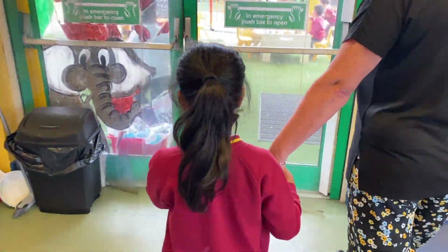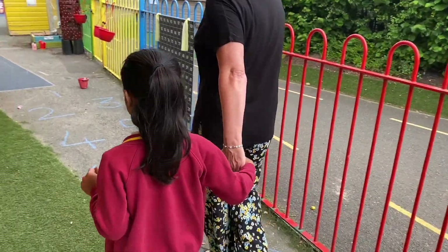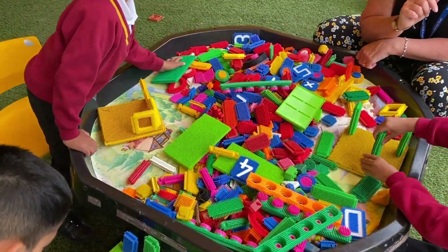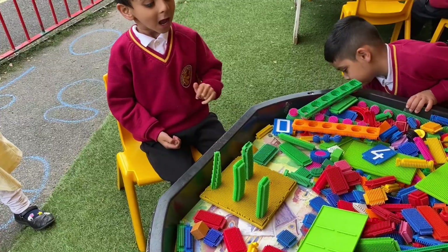Come on, let's go have some fun outside. Come and play with the sticks and bricks. You can make a house or a train, and if you're really clever, you can build a birthday cake.